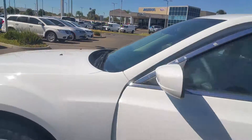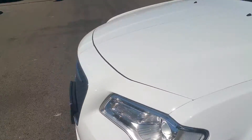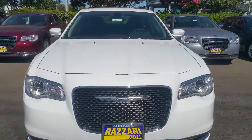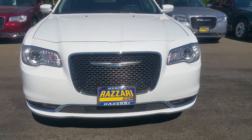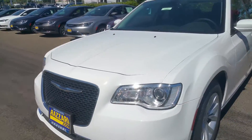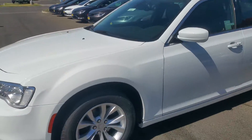They redesigned the 300 just recently — they flattened out the headlights and the taillights, giving it a much sleeker look and appearance. They also moved the emblem to the middle of the grille, as you can see, so it definitely looks a lot more sporty and luxurious at the same time.